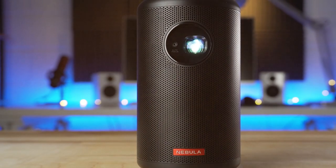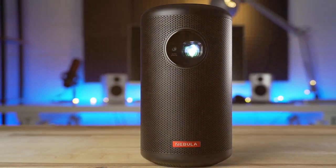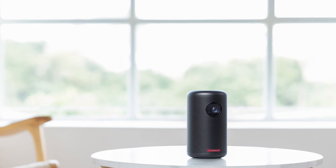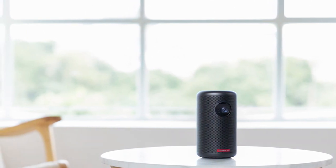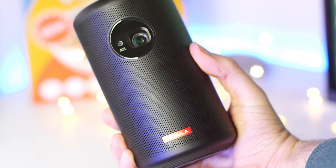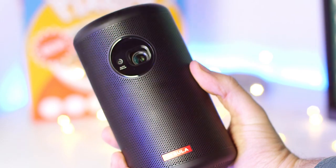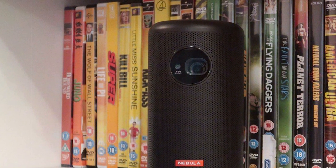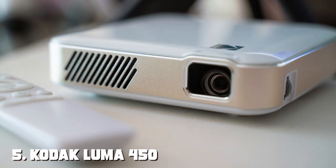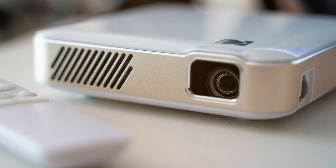Its 200 ANSI lumens of brightness make it ideal for indoor and outdoor use. The built-in Android TV 9.0 operating system grants access to a multitude of apps and streaming services. Equipped with 8W speakers, the Capsule I delivers impressive sound quality, and you can connect external devices via Bluetooth or HDMI. With its built-in battery lasting up to 2.5 hours, plus auto focus and auto keystone correction, setup is completely effortless.